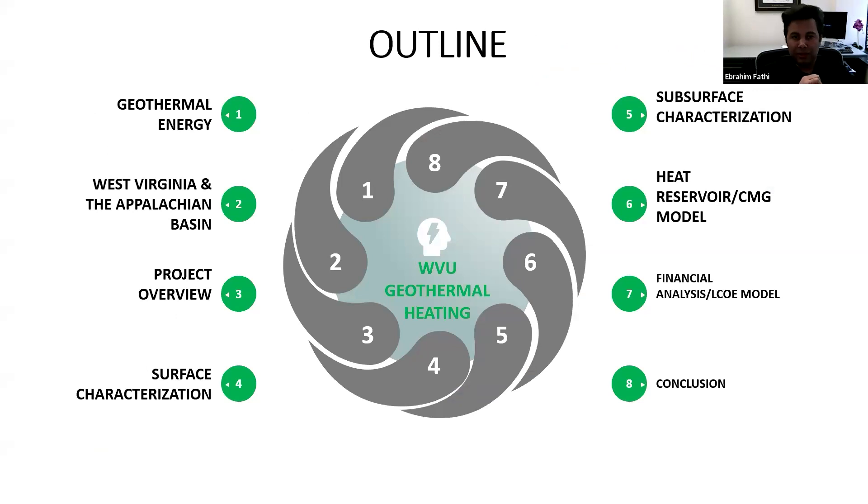The outline of this work: we are looking at geothermal energy in West Virginia University, specifically in the Appalachian Basin. The work has been divided into different sections — surface characterization, subsurface characterization, heat reservoir modeling, and financial analysis and conclusion.